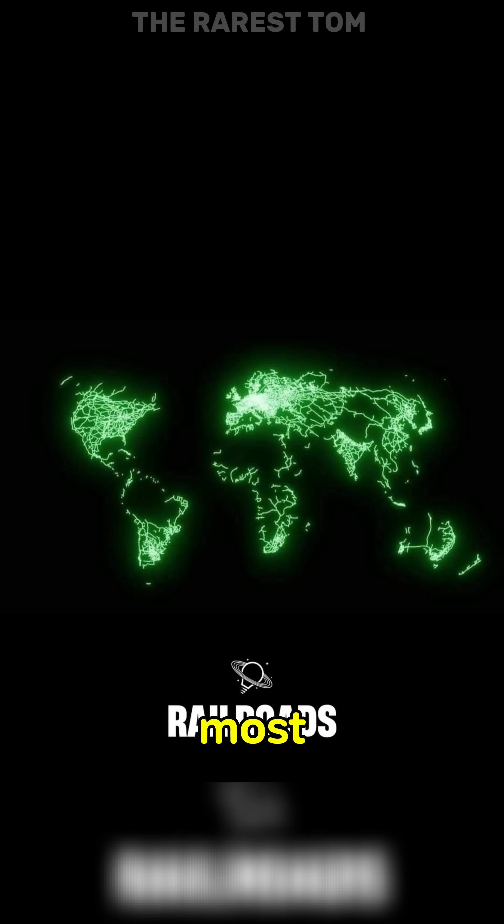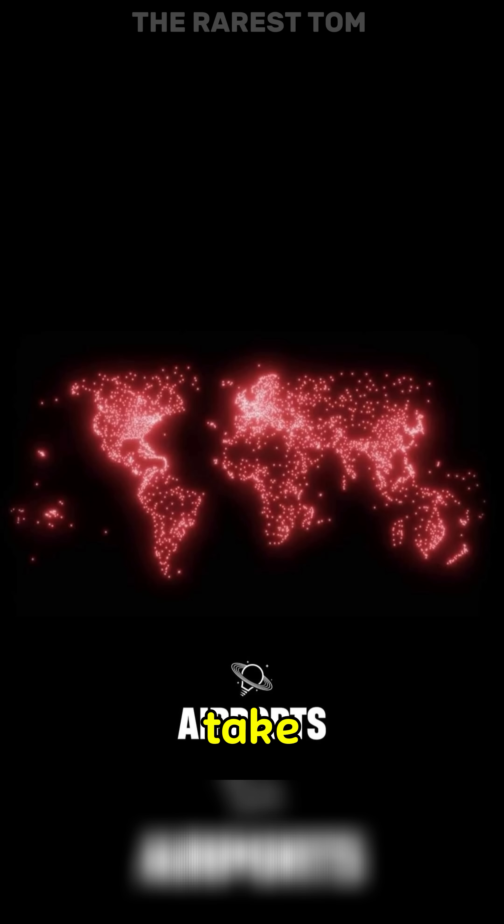Here are some maps of the most important infrastructures in the world. Pause if you need to take a closer look.